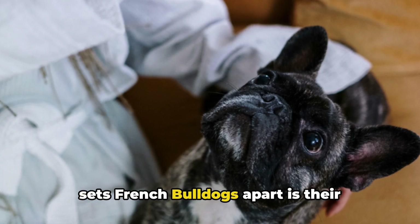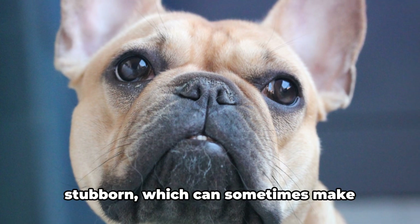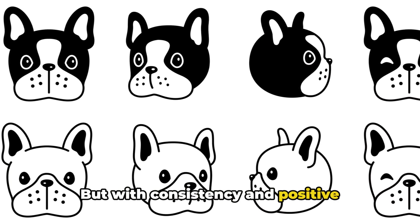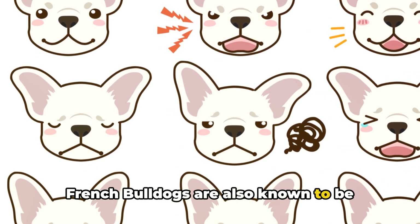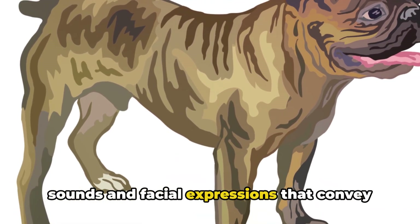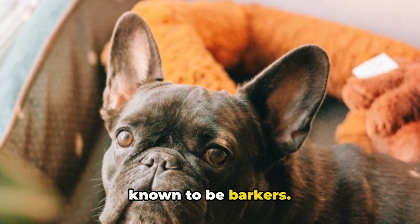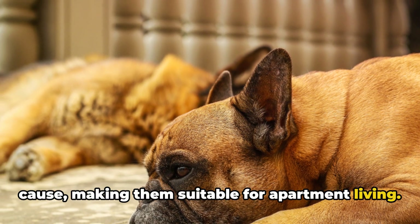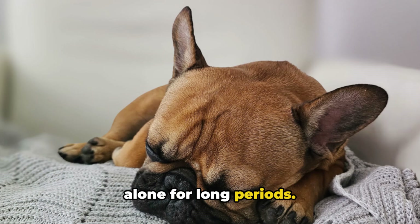What truly sets French Bulldogs apart is their distinct personality. They're intelligent and can be quite stubborn, which can sometimes make training a challenge. But with consistency and positive reinforcement, they're quick learners. French Bulldogs are also known to be particularly expressive, with a range of sounds and facial expressions that convey their emotions clearly. Furthermore, French Bulldogs are not known to be barkers — they only tend to bark when there's a cause, making them suitable for apartment living. But remember, they love human companionship and don't do well if left alone for long periods.